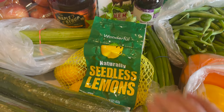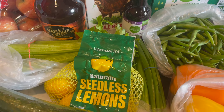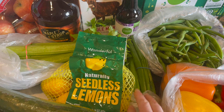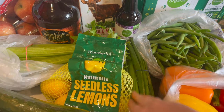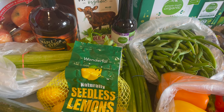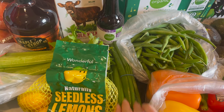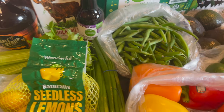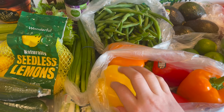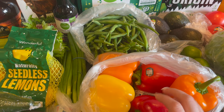I also got some more green onions. We're going to be making some burrito bowls and these are going to go on the burrito bowls. I also got some bell peppers — these are for the burrito bowls and for my husband's lunches.